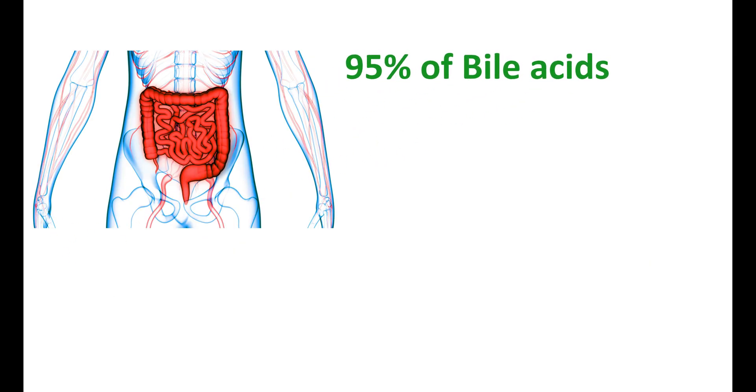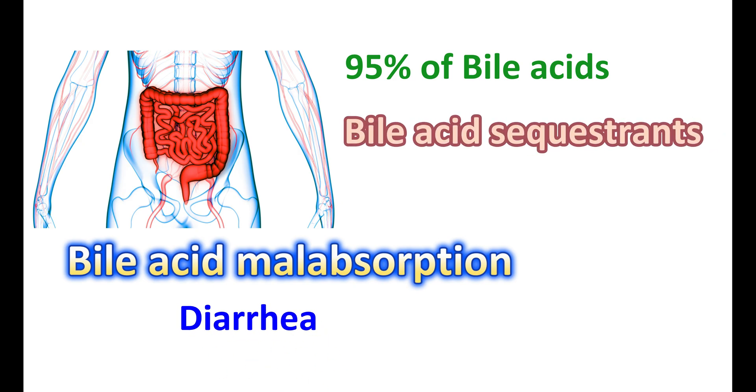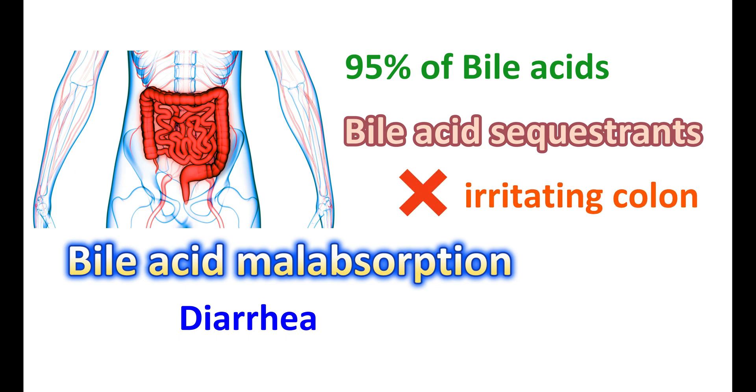Normally, 95 percent of bile acids are reabsorbed in the ileum and returned to the liver; only five percent are excreted in stools. However, in people with bile acid malabsorption, a larger amount of bile acids reaches the colon, irritating it and increasing fluid secretion, resulting in diarrhea. Bile acid sequestrants bind to these excess bile acids — they have a positive charge and bind to the negatively charged bile acids in the intestine, preventing their irritating action on the colon and reducing water secretion to thicken stools.